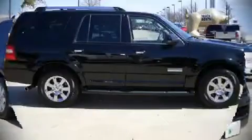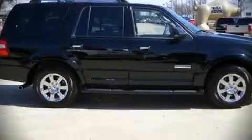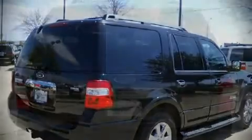Top features include heated front seats, a split folding rear seat, tilt steering wheel, skid plates, an overhead console, and air conditioning.